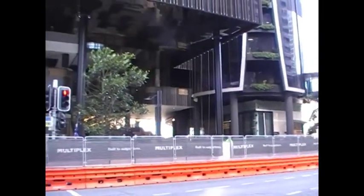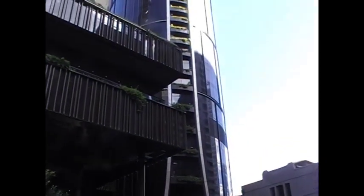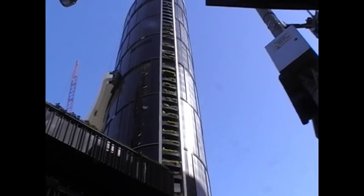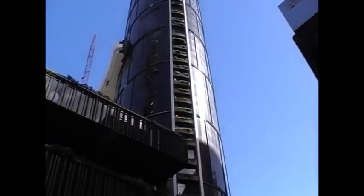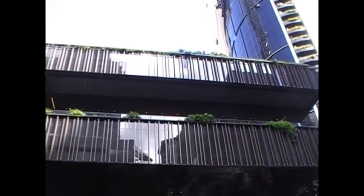A few minutes later, and up the big tall one there. There's plants of all sorts I suppose on the balconies, and even on the two floors there.